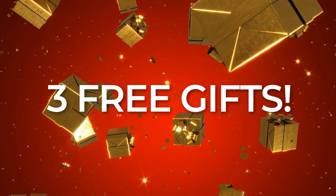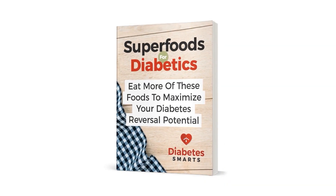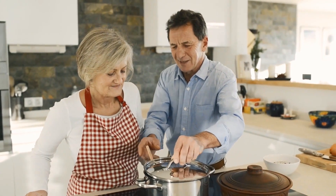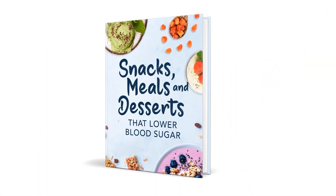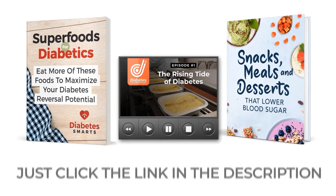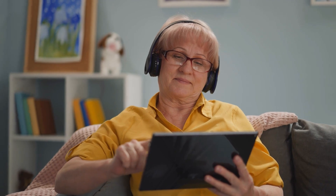Real quick, we want to say thanks for watching by giving away three free gifts. Discover our comprehensive nutrition guidebook Superfoods for Diabetics, watch Episode 1 of our in-depth series That Diabetes Documentary, and learn how to whip up delicious recipes with our new cookbook Snacks, Meals, and Desserts That Lower Blood Sugar. Just click the link in the description below to grab them all for free.